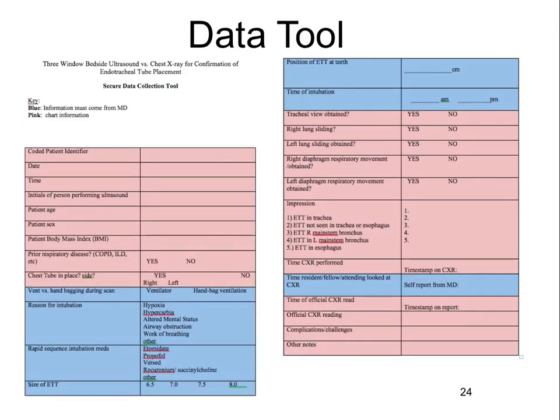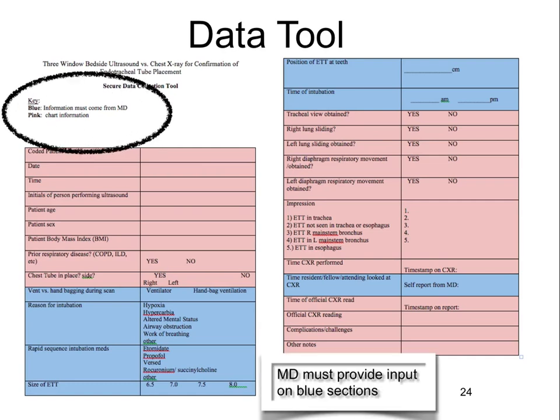The data tool has blue and pink sections (or dark and light in black and white). The blue areas require physician input — information that must come from the person who performed the scan. Please be available or fill this section out yourself, and alert research associates so they can provide you a data sheet.